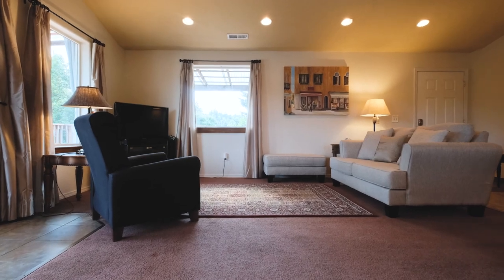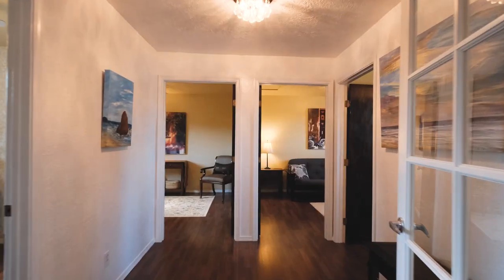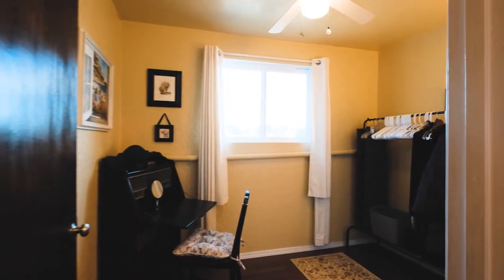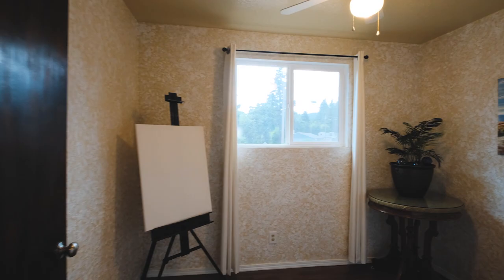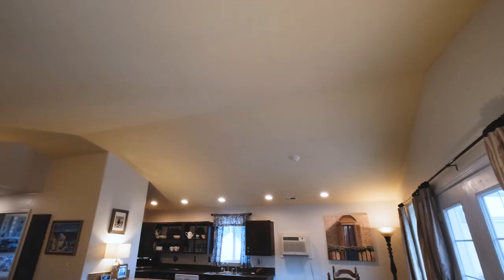The upstairs unit is an artfully renovated two-bath residence that boasts an office, laundry room, and six-bedroom spaces, which could also be used as studios, storage, or whatever you imagine. The vaulted ceilings enhance the open concept living area.